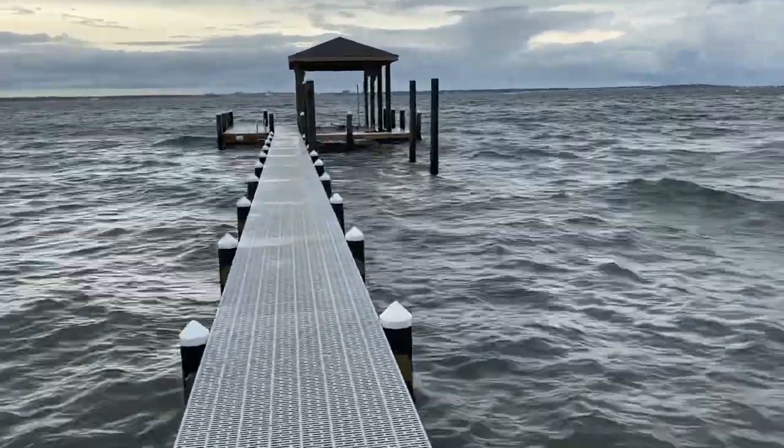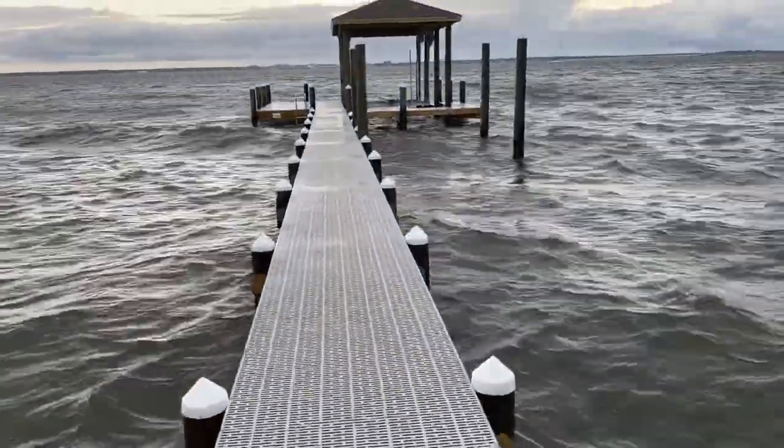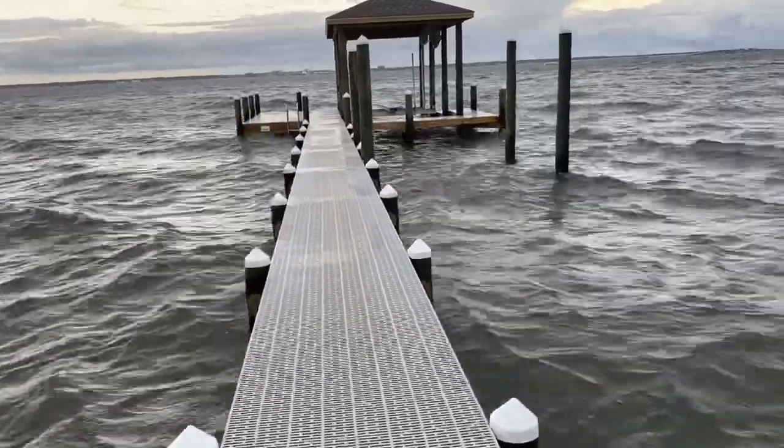You can see the water's coming up pretty high and we installed through-flow decking, so this is going to help as the water comes up.